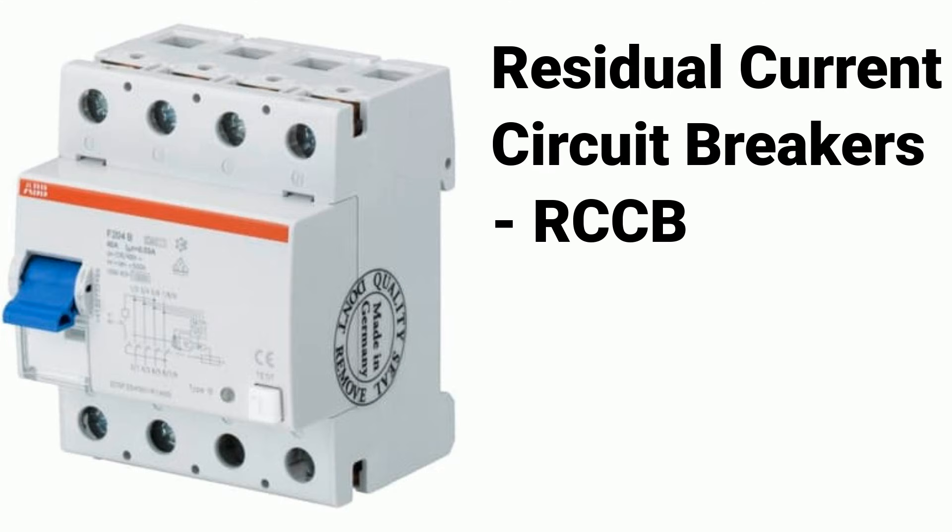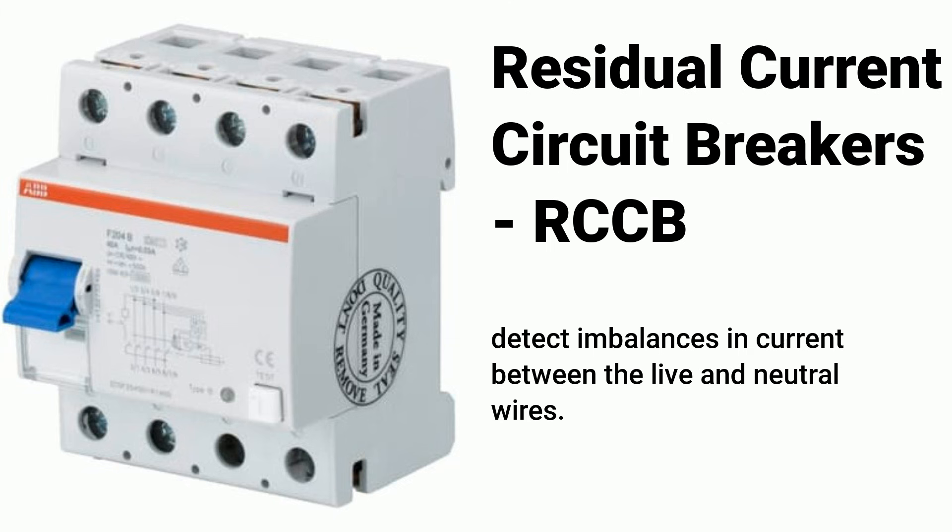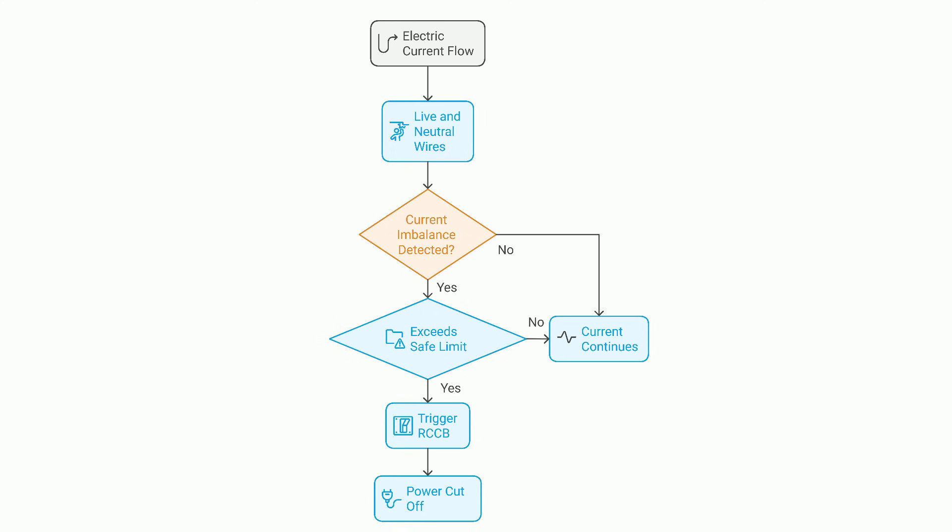Now let's talk about residual current circuit breakers, also known as RCCBs. They are designed to protect against electric shocks by detecting imbalances in current between the live and neutral wires. Normally, the current in both wires is balanced, but if there's a fault — like a damaged wire or someone accidentally touching a live part — some current leaks out. The RCCB's toroidal core detects this imbalance. When the leakage current exceeds the safe limit, the differential amplifier triggers the breaker to trip, cutting off power immediately.